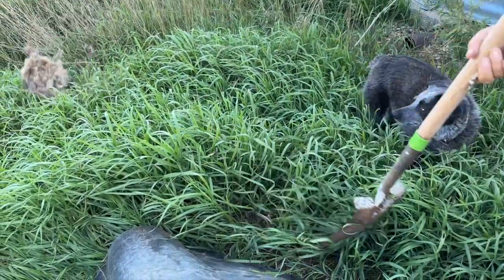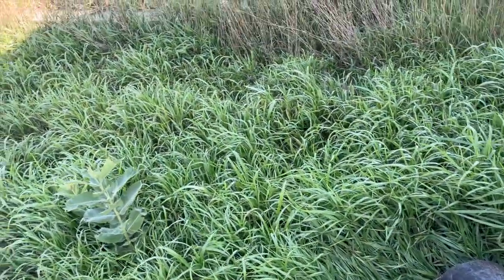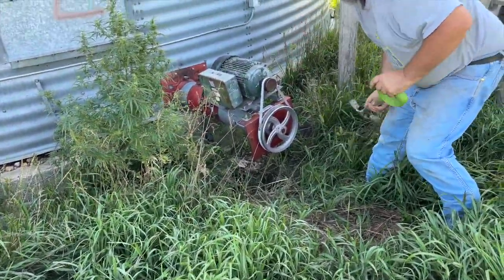Ness is intrigued. Ness, do not roll in that. Leave it. It kind of looks like it might have been a fox, to be honest. I don't know. What a fun thing.